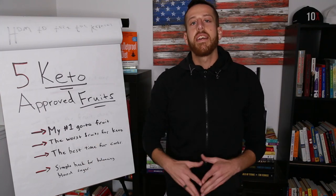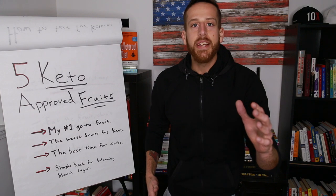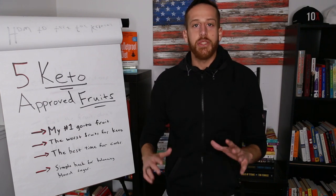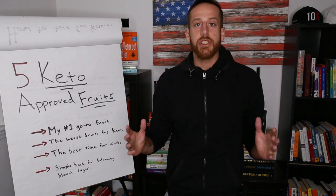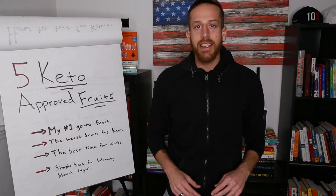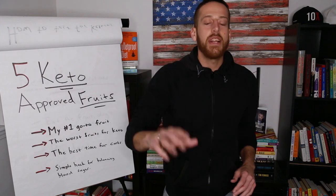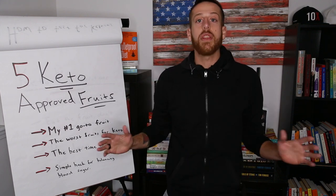What's up guys, Ben Azadi here, functional health practitioner. Now, you want to go keto, but what's holding you back is you think you're going to have to give up all your precious fruit. I'm here to tell you, you can have your keto cake and eat it too. There are five specific fruits that you can have on the keto diet all the time.